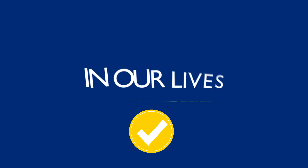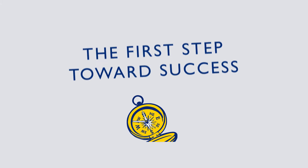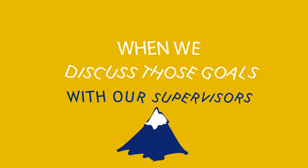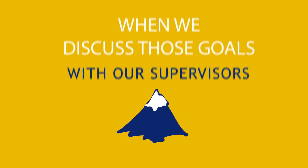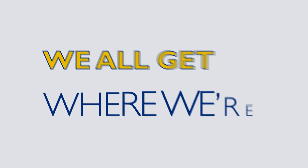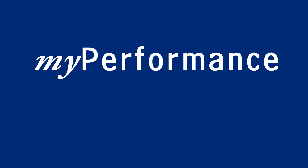We all want to succeed in our lives and in our jobs. The first step towards success is setting a course. When we have clear goals, when we discuss those goals with our supervisors, when conversations about our performance are direct and frequent, and we're given opportunities to improve our skills, we all get where we're going. Introducing My Performance.